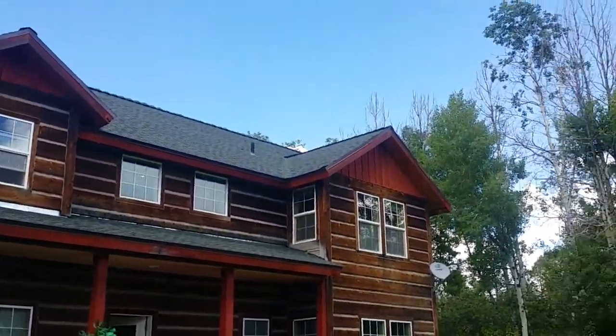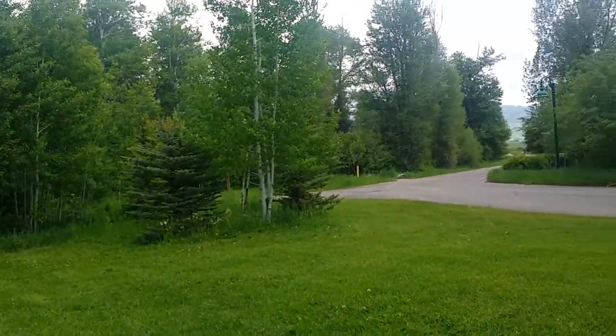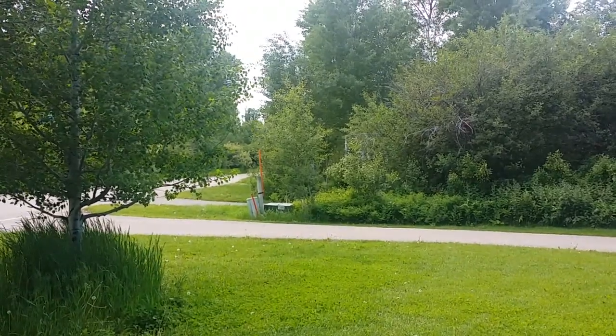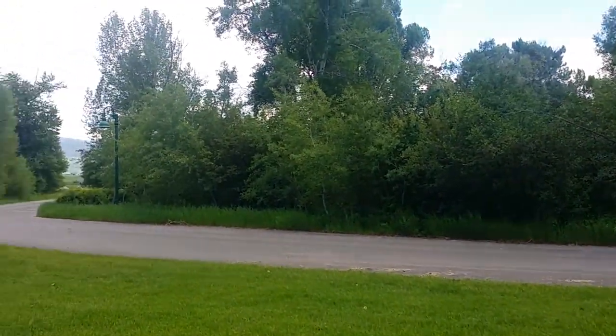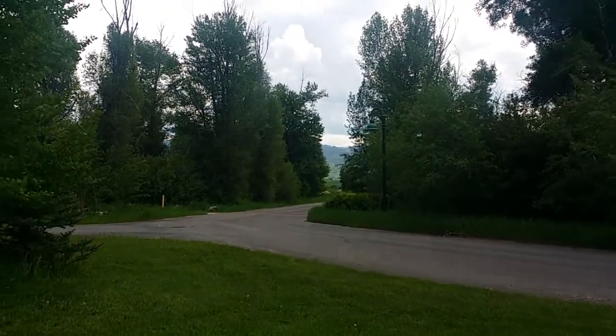This is the higher-end section of the development. More affordable housing is down the street towards the highway, in the front of the development, and the Estates in the back. It's a nice development with vegetation, paved streets, street lamps, and a creek in the back.